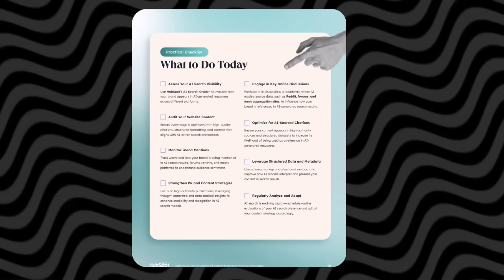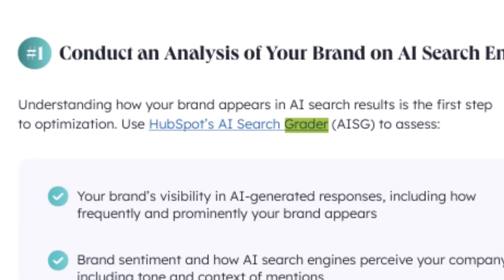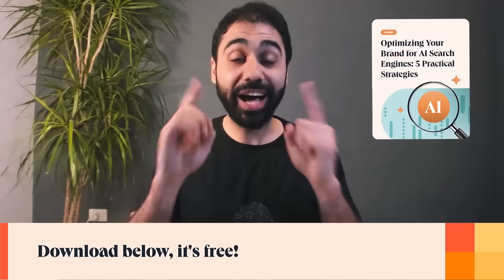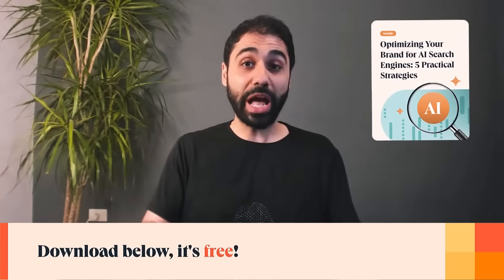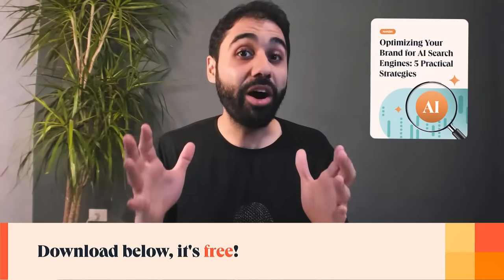Not only that, you'll also find a free tool — the AI Search Grader — that tells you how well your content performs on AI search engines right now. If you publish content online, this guide is a must. And the best part, it's free. I leave the link in the description below. Go grab it, download it, and start shaping your content for AI traffic.